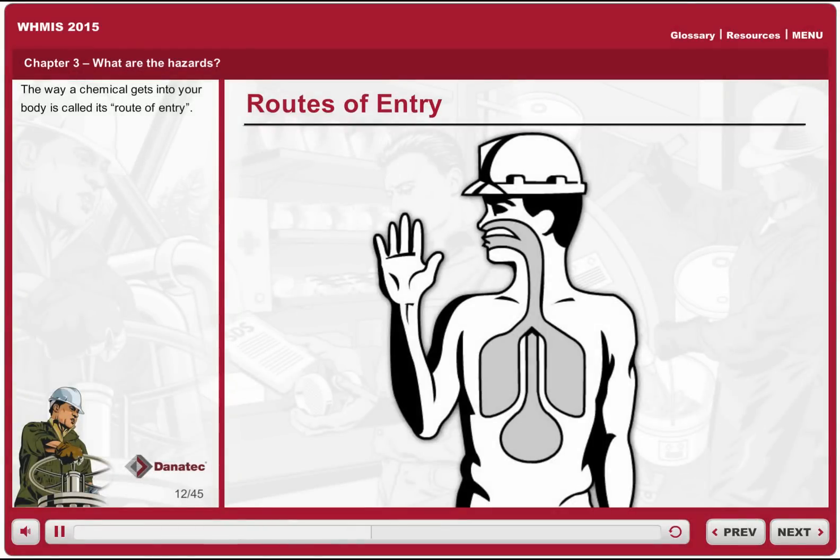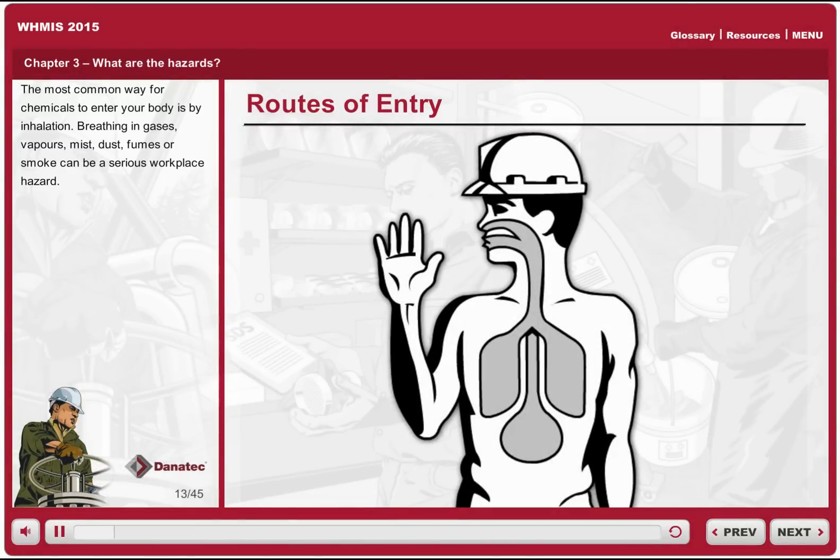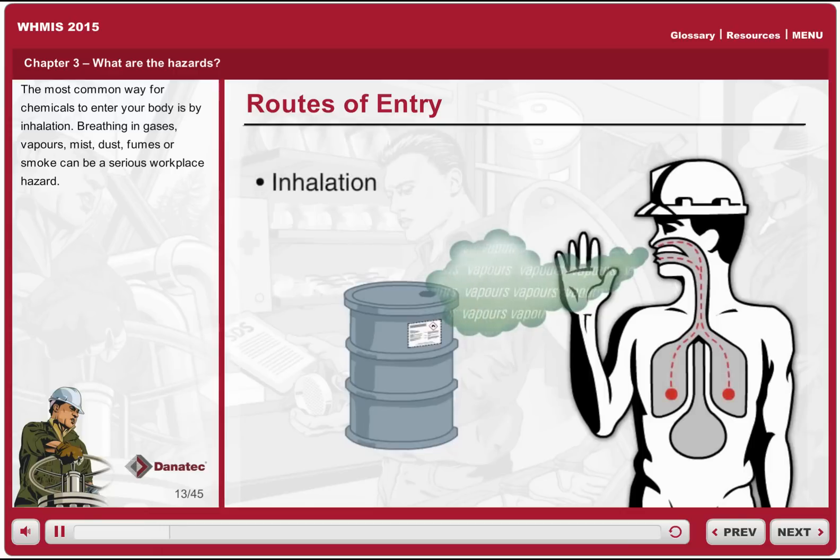The way a chemical gets into your body is called its route of entry. The most common way for chemicals to enter your body is by inhalation. Breathing in gases, vapors, mist, dust, fumes or smoke can be a serious workplace hazard.